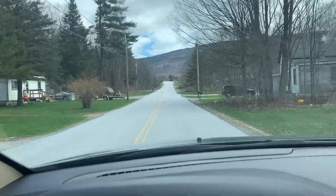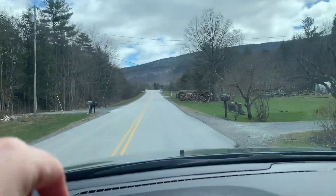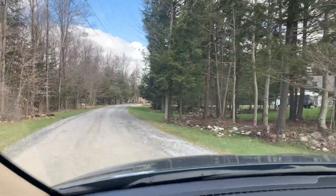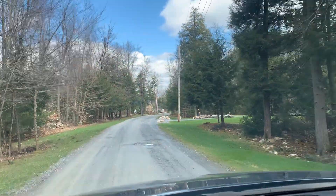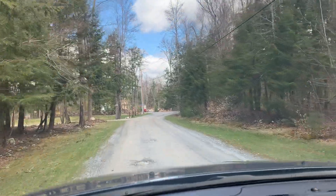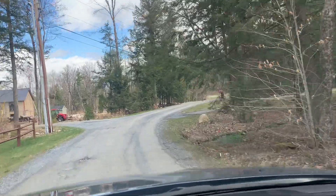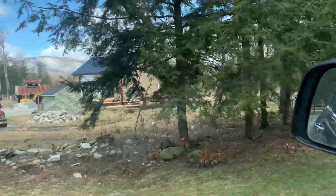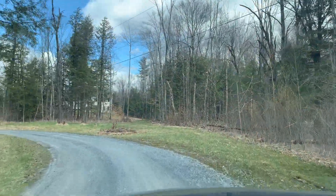We're going to take a left onto Schoolhouse Woods Road. Straight ahead is the highway — there's the overpass — but we are going to turn here and show you that this new listing is at the very end of the road. It has a lot of privacy. There's some construction going on on the road, which is always exciting to see homes getting built and finished. And this is the house straight ahead.